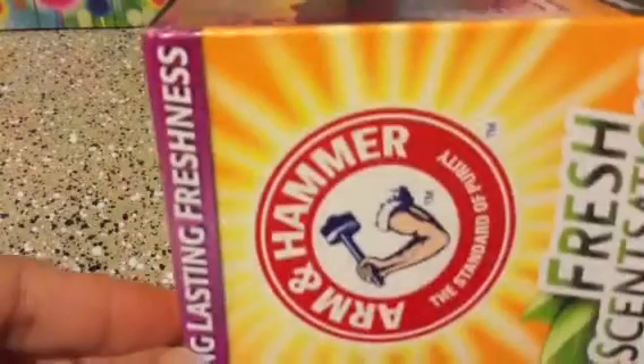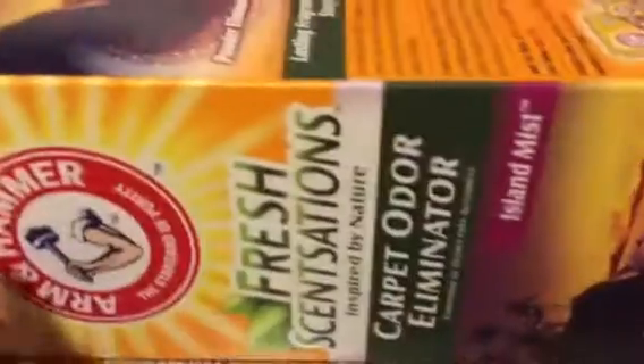And then I got this Fresh Sensation Inspired by Nature Carpet Odor Eliminator in Island Mist, and this is by Arm & Hammer. It says long lasting freshness. I like to sprinkle these on my carpets before I vacuum them. And then I got Fabuloso with Bleach Alternative — this is the blue one, you get 22 fluid ounces. I just want to clean my home with that.